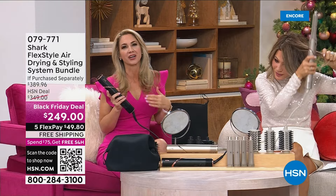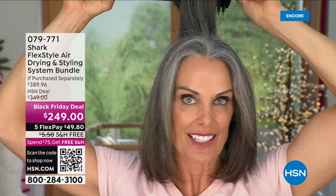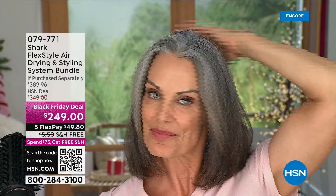You're damaging your hair and having to pay for extra treatments to bring the health back. This will help preserve the health of your hair because it was designed to help prevent heat damage, and it's designed to defrizz, add shine, and add volume. You're not having to add all these extra products — a lot of them have chemicals. This will do it all for you, which is amazing.